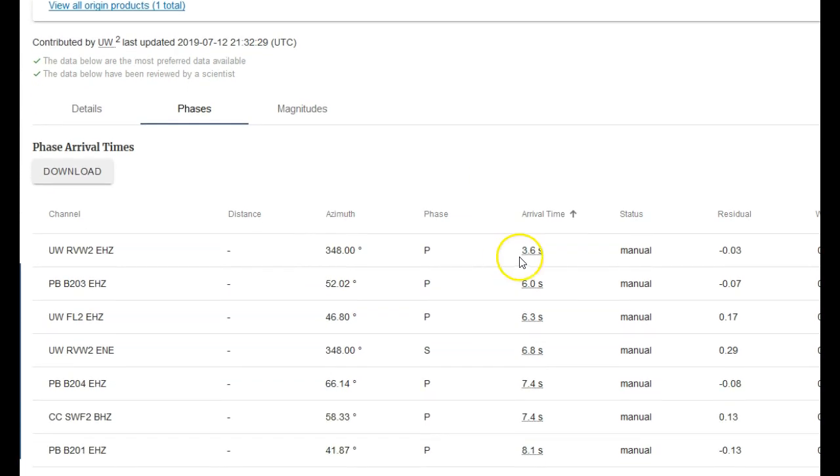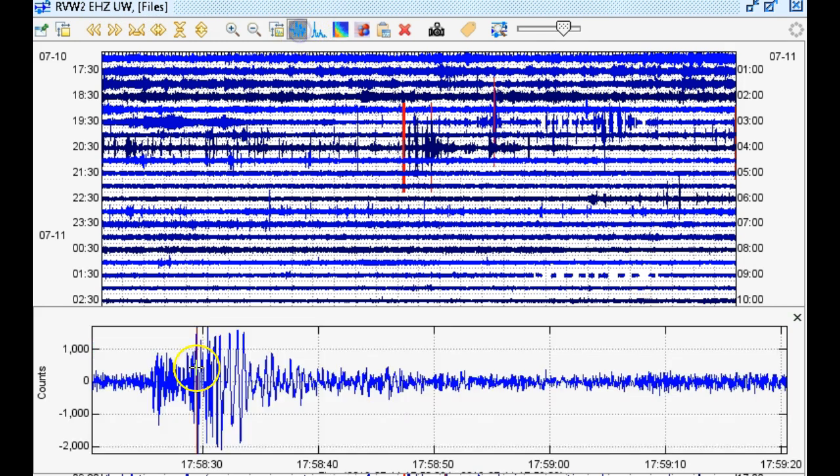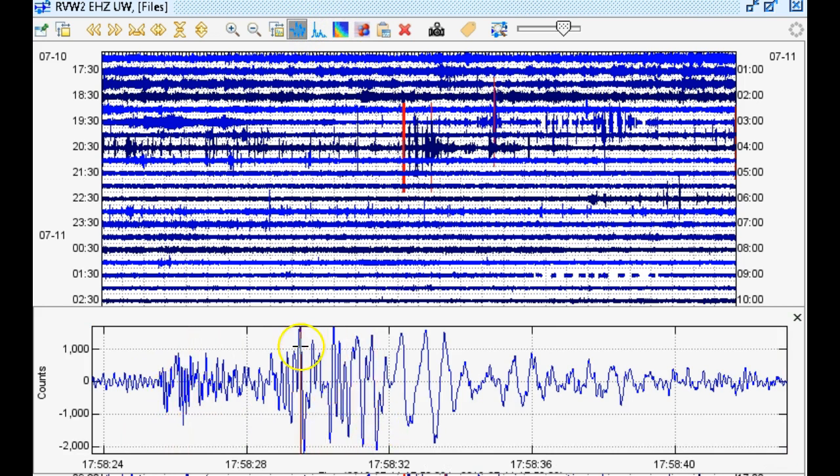We're going to take a look at the data from the closest seismic station, which would be RVW2 in the UW network, short period vertical. Here we are in the seismic program Swarm with data taken from RVW2. No frequency filter is needed right now. Notice the lower frequencies near the S waves — very spaced out right here. It does almost look like some type of explosion, but they said the depth was pretty much constrained correctly. It's at a strange location, 7.6 kilometers in depth near Longview, Washington.